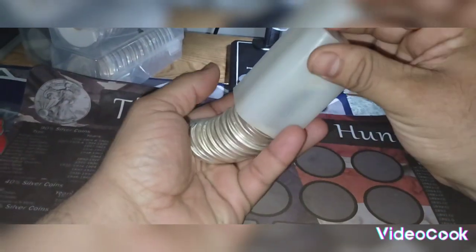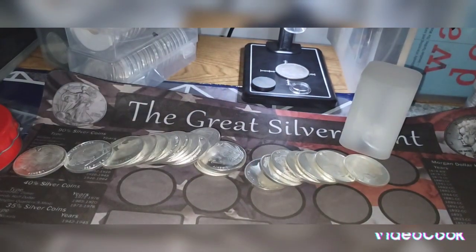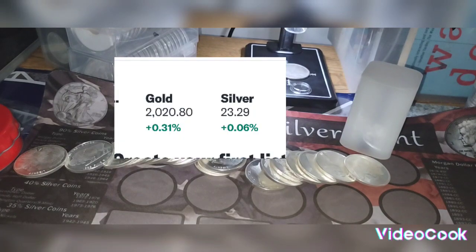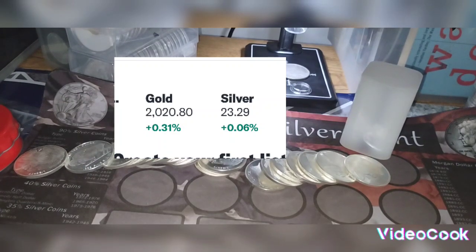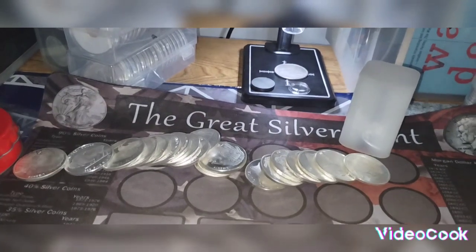This is Hector Silver Coin. I always start out with the price of silver and gold. As for today, gold is two thousand and twenty dollars and eighty cents, and silver is twenty three dollars and twenty nine cents. Gold went down a little bit, and silver went down too, but gold is still two thousand dollars an ounce and silver is still around twenty three to twenty five dollars.